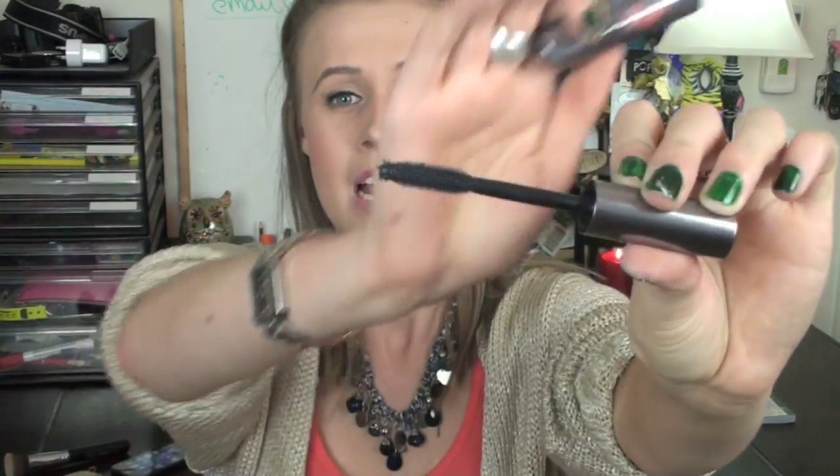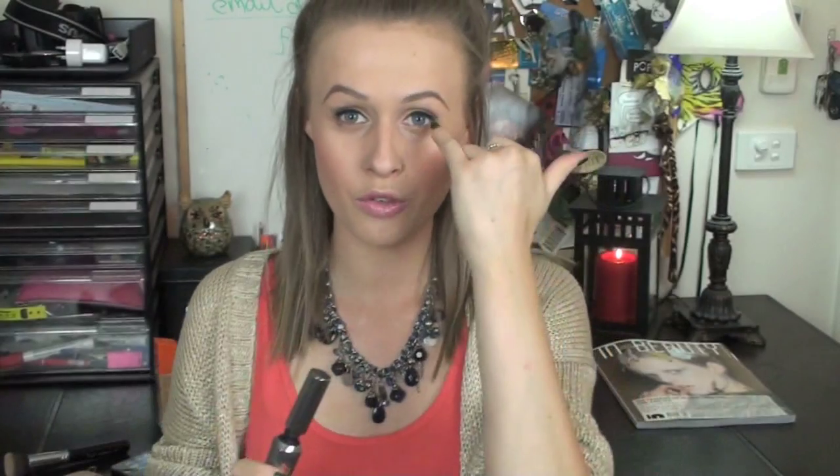Next thing I have is a mascara, and I have heard really good things about this one and have been wanting to try it for a really long time. I went and got my eyebrows tinted and waxed at the Benefit Brow Bar — absolutely loved it — and they pretty much made me buy this mascara. I am so glad they did because I absolutely love it. The wand is like a silicone wand, really good for getting into your lashes and separating them. Probably one of my favourite mascaras I've ever used.